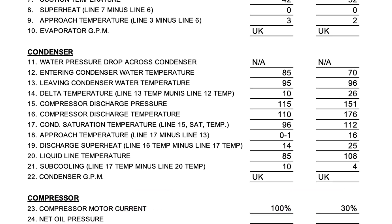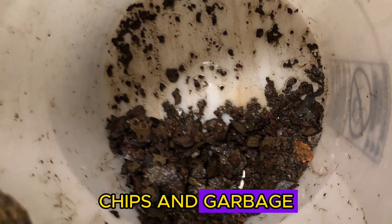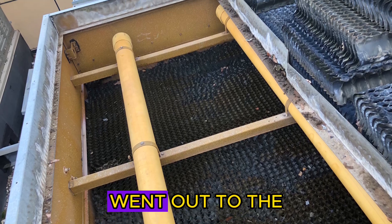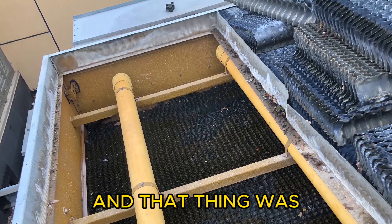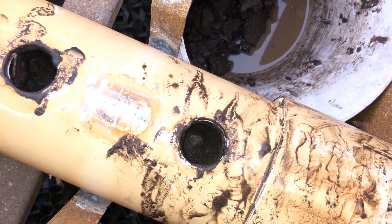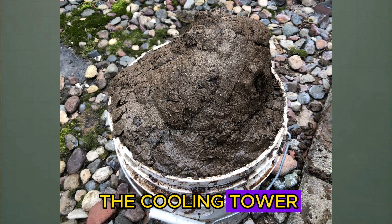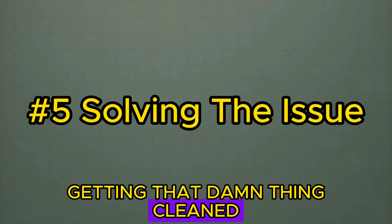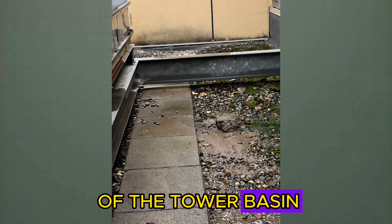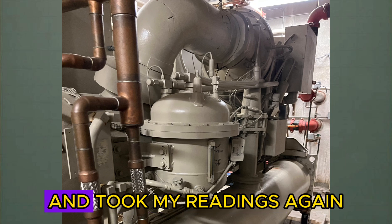First I went out and checked the strainers. We pulled them all apart and found tons of rust chips, garbage, and sediment piled in the strainer. We cleaned all that out. Since we had the machine off, we went out to the cooling tower and that thing was completely packed full of mud, rust, and debris that had been stuck in there for the last 10 years - the customer didn't even know they had nozzles in the cooling tower. I spent about half a day getting it cleaned, removing everything from the headers and nozzles, and flushing out the tower basin. Then I fired the machine back up and took readings again.